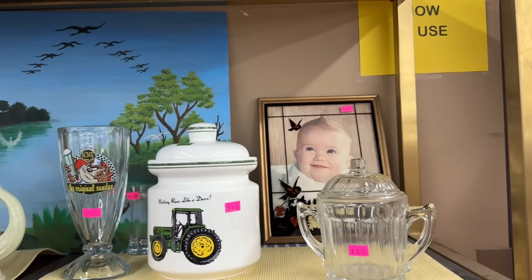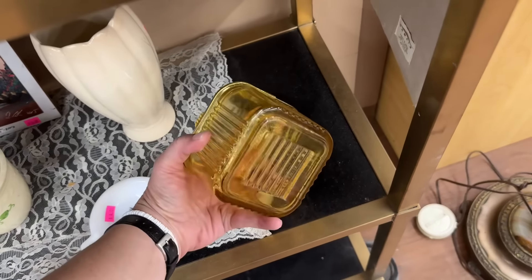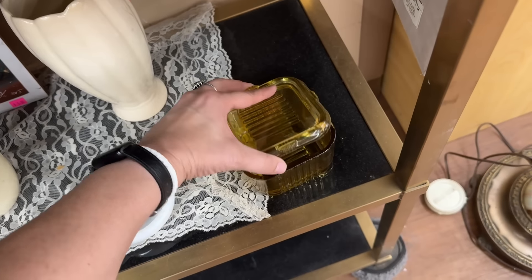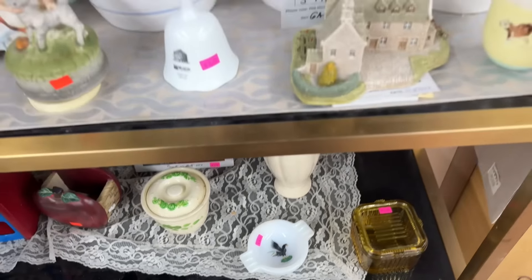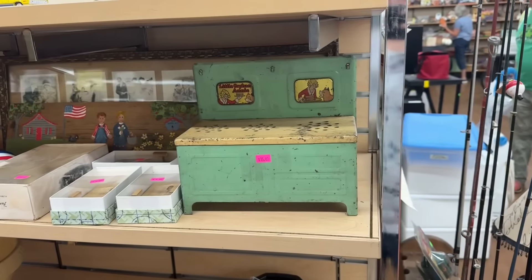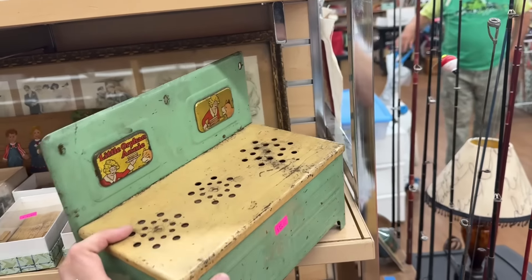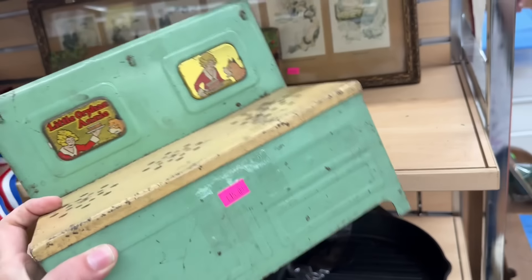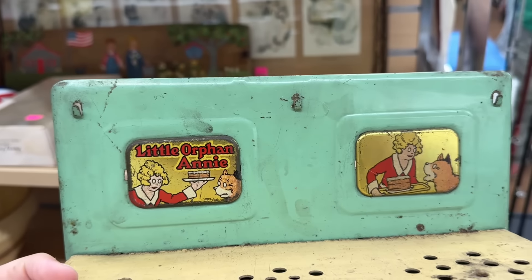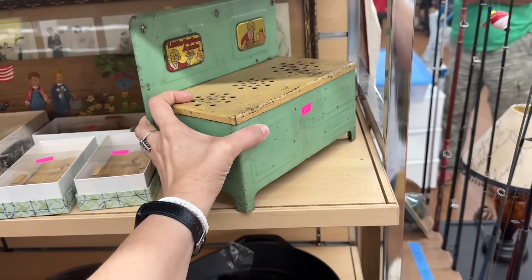I'm in the little vintage nook. I spotted this - so cute. $10. A little glass refrigerator dish. Oh my gosh. What is this? Oh my gosh, I love this. Little Orphan Annie. I love the color. Oh my goodness. That is so cool. Love that.